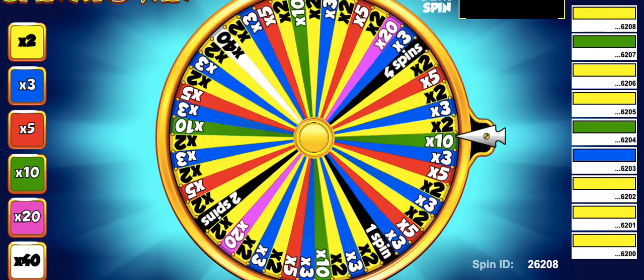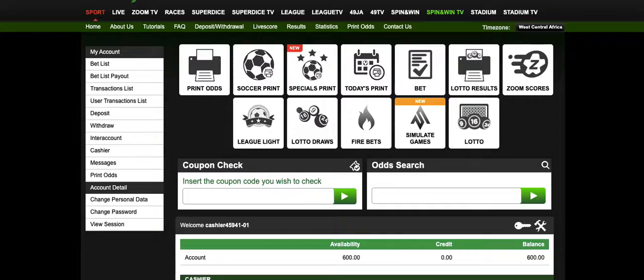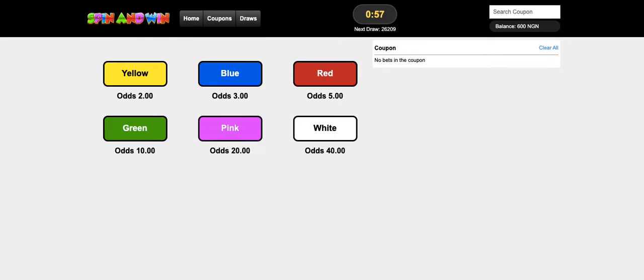Spin and Win TV actually shows you how the draws take place. You also need to click on Spin and Win. Spin and Win is where you are going to place the bets on the Spin and Win platform.